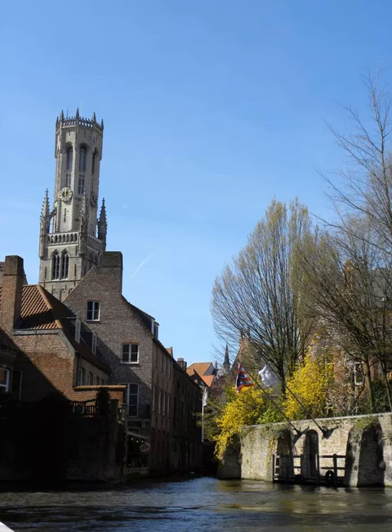This view of Bruges is one of the most typical. It shows the Church of Our Lady and the picturesque canals and medieval buildings.